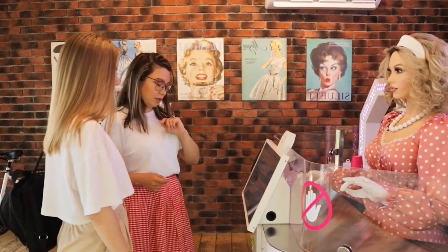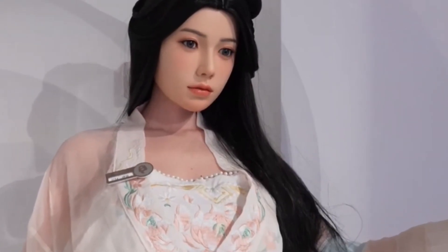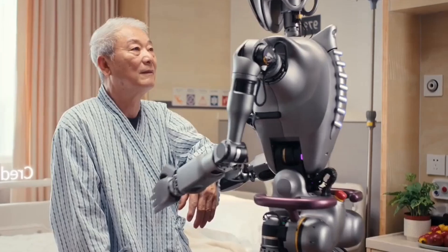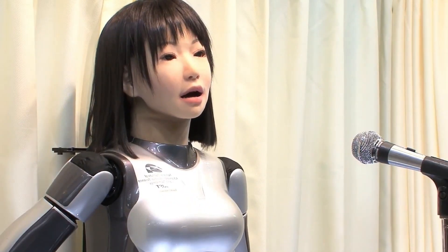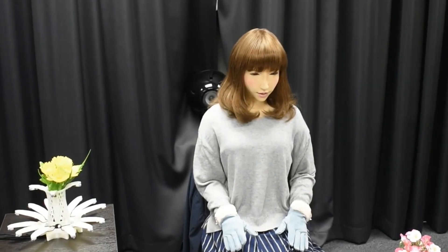What if I told you robots are already serving coffee, posing for selfies, and having deep conversations in Japan right now? From hyper-realistic androids that'll make you question reality to AI companions revolutionizing eldercare, Japan's robotics revolution isn't coming — it's here. Buckle up as we dive into mind-blowing creations that are literally reshaping human civilization.